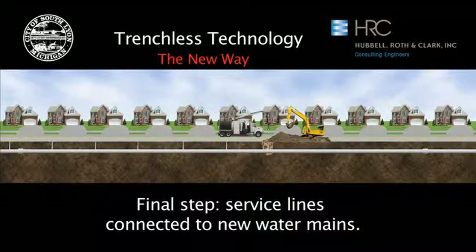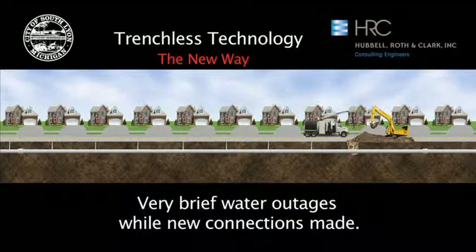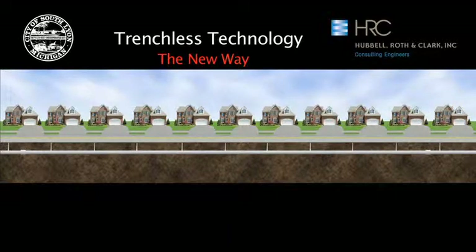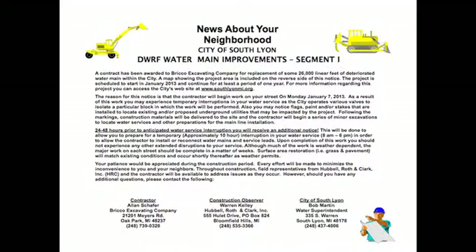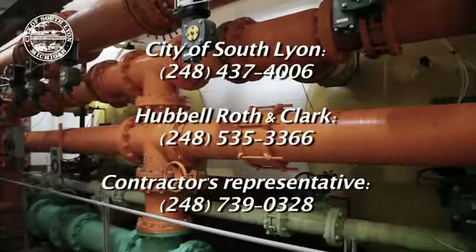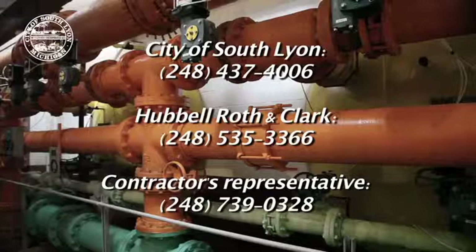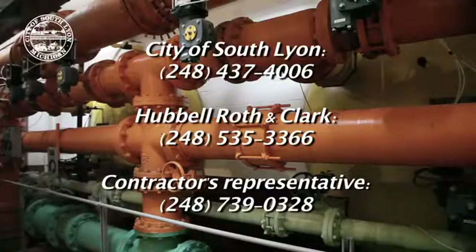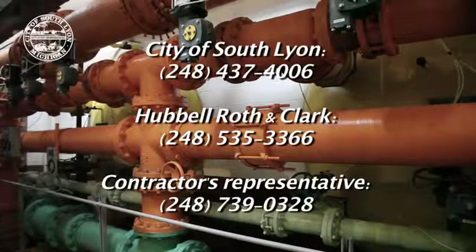This is where it gets a little tricky, because there may be times when your water service will be shut off while making this reconnection. You will be notified with door hangers like this when work will be conducted near your home or business and when you may be subject to brief water outages. If you have any questions, you can always contact the city, the on-site representative from Hubble, Roth & Clark, or the contractor's representative. The phone numbers for these people are shown on your screen.